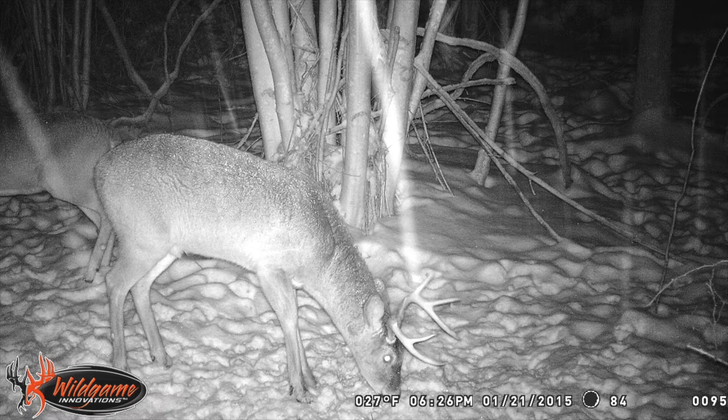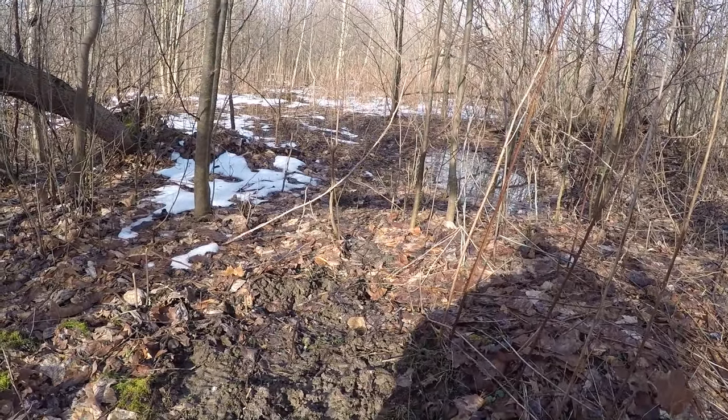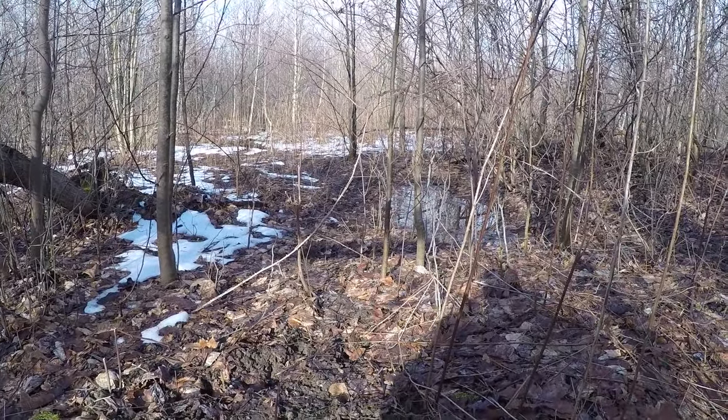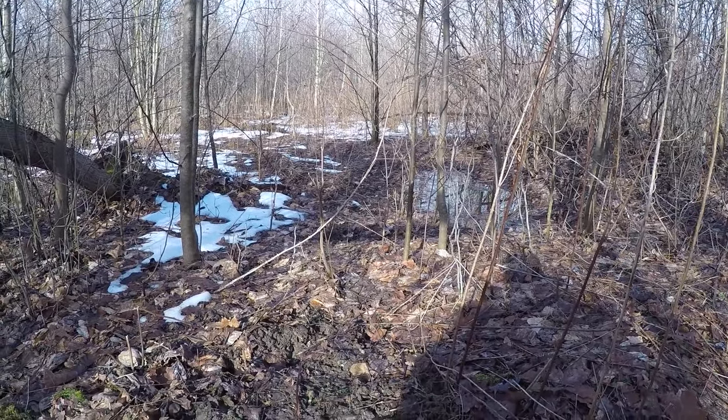In those areas you'll want to pay special attention to the patterns, as they may be drastically different based on the food sources that you're providing versus natural ones like acorns. For those of you who don't have snow, it's still worth getting out and doing this because over the course of winter these trails become very well-defined and are still easy to see throughout the woods. Just because you don't have snow, it's not an excuse not to do this.